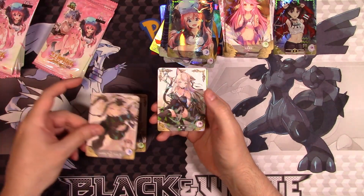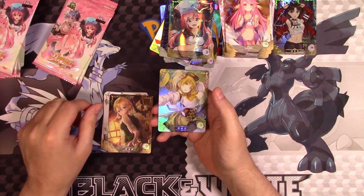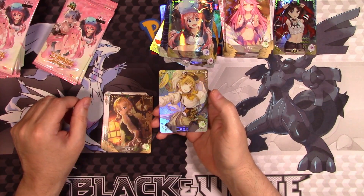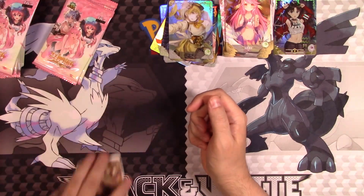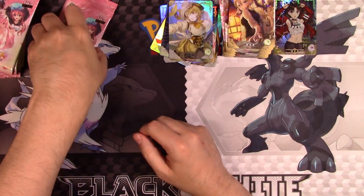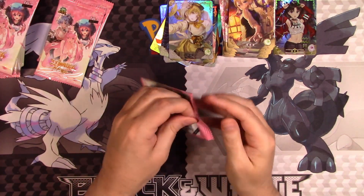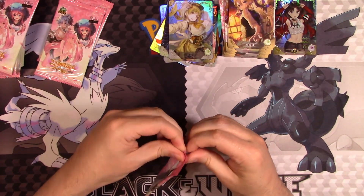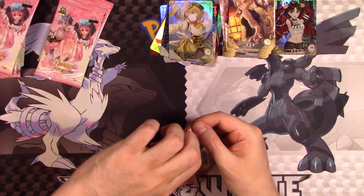We've got 2B again, and again, more cat girl. Oh my God — her poor back. This poor girl — how does she stand? I say that sometimes because, I mean, I follow card games and all that stuff, and occasionally even with legitimate card games you'll see some artwork that's a little more risqué.